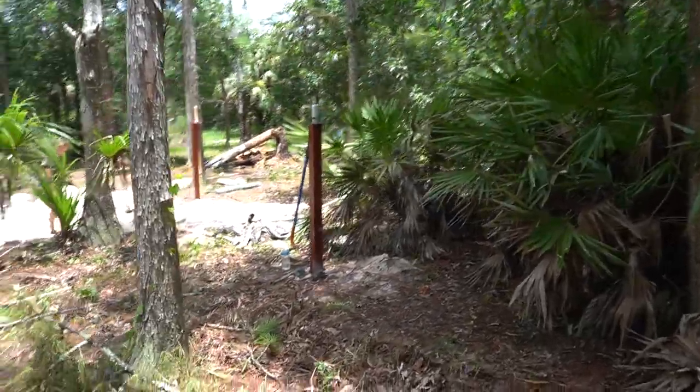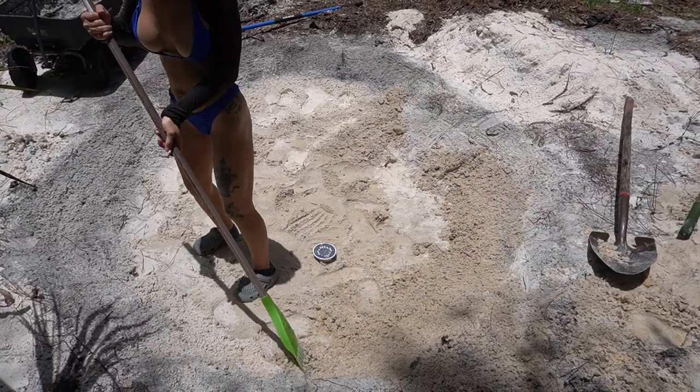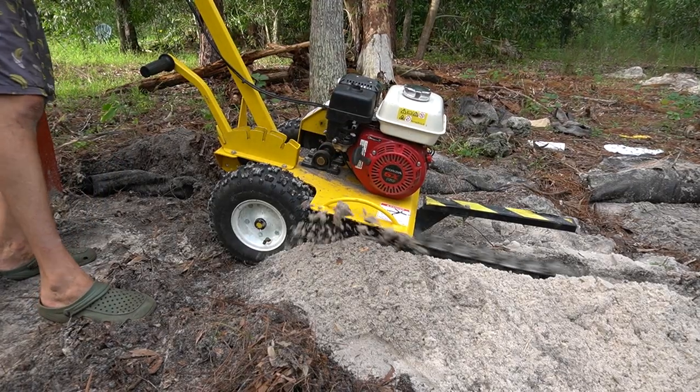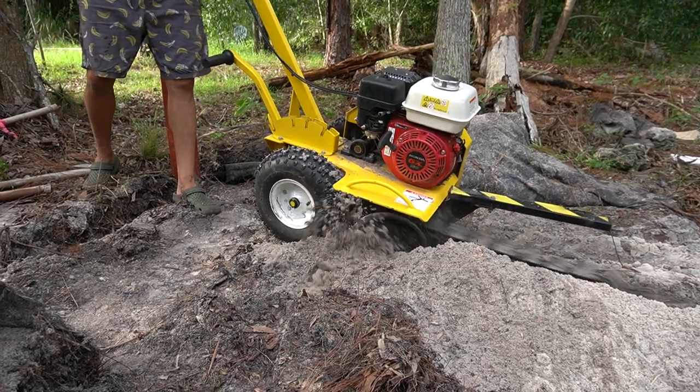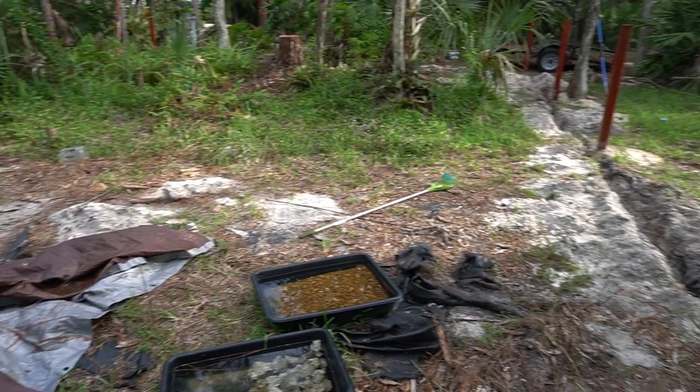Alright, quick update guys. Got all the posts set. The pond's looking awesome. We're about to start the cement work pretty soon. What a disaster it looks like right now.